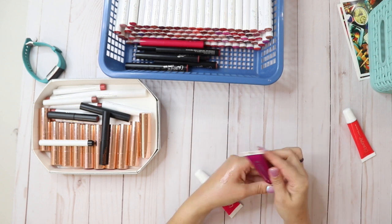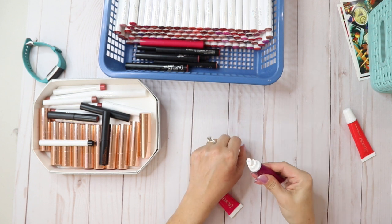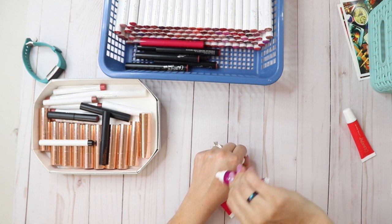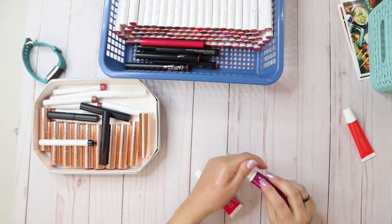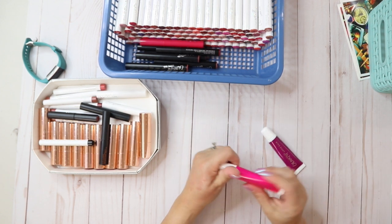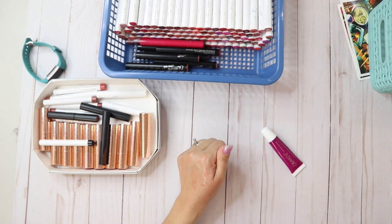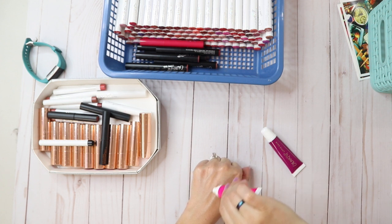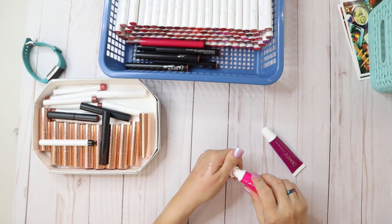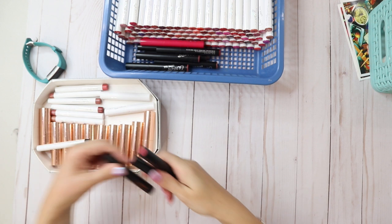This one is Shake Your Pom Pom, so it's supposed to be like pomegranate. It definitely has a pomegranate smell and a sweet flavor — I like this one. I'm gonna get rid of the red one. And this one is Razzle Dazzle, like a raspberry, with a pinky tint. I think I'm going to keep these two.